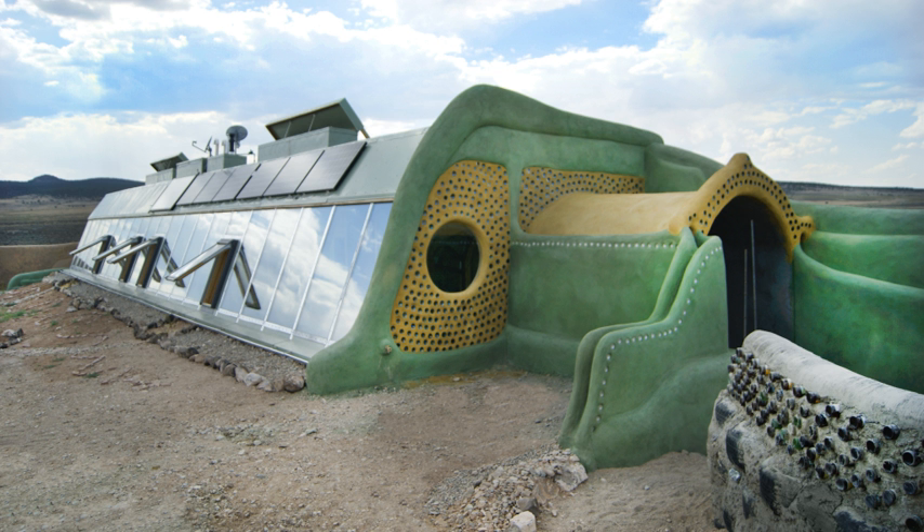An Earthship is a brand of passive solar earth shelter that is made of both natural and upcycled materials such as earth-packed tires, pioneered by architect Michael Reynolds.